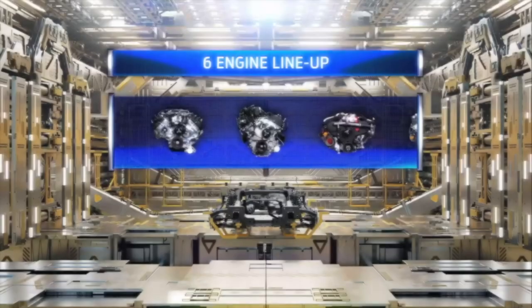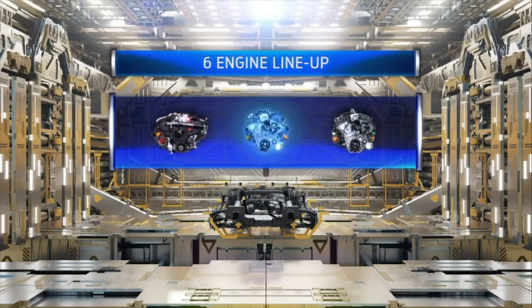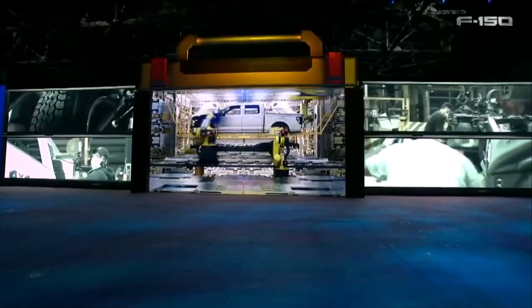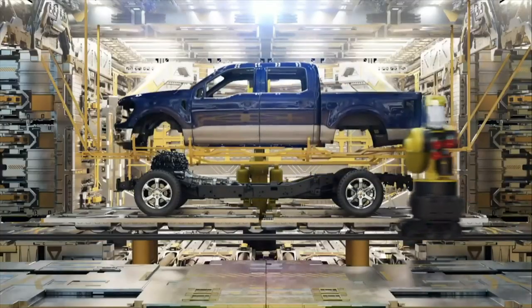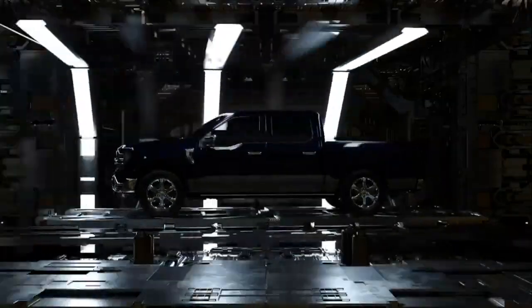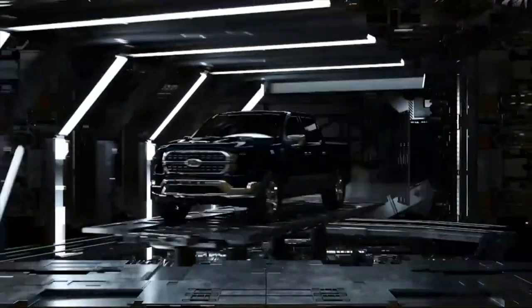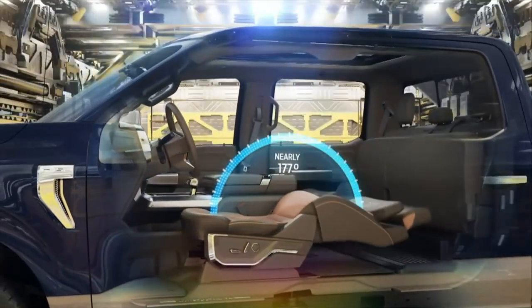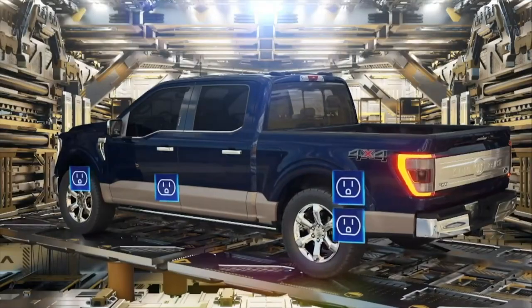If you get the 4D console setup, you will have the option to get the fold-down shifter, which is pretty cool. You push a button in front of the park button and the shifter will actually fold into the console portion, giving you access to a flat surface. At that point, you can pull down the center console armrest to either make a table or a laptop desk. So if you need to work on the computer at the job site or you're just hungry and need to eat on break, you can have a table or a laptop desk, which is pretty sweet.